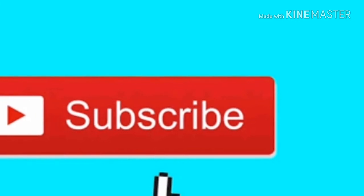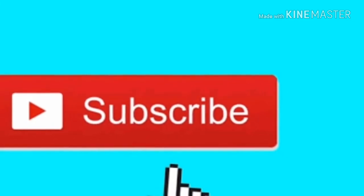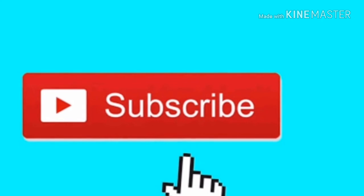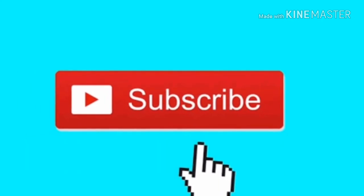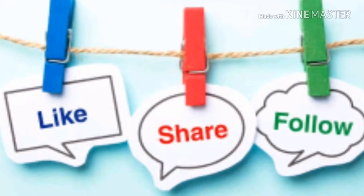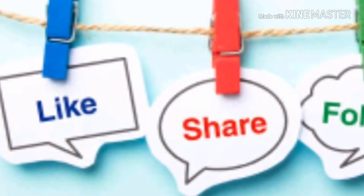So guys, I hope you like this video. Please like this video, please share this video with your friends, and please don't forget to subscribe to my channel. I will see you in the next video. Take care.